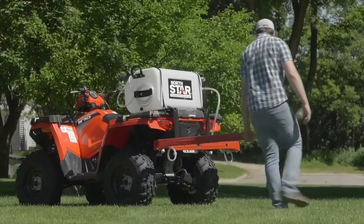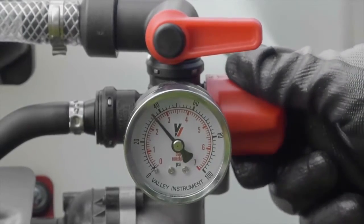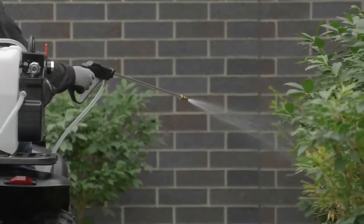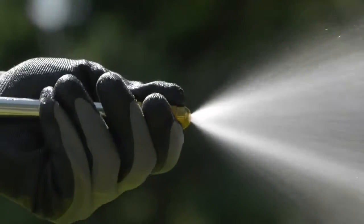Fine-tune spray pressure for precise spraying with the regulator and pressure gauge, plus a deluxe trigger spray gun with adjustable stream to cone brass nozzle.